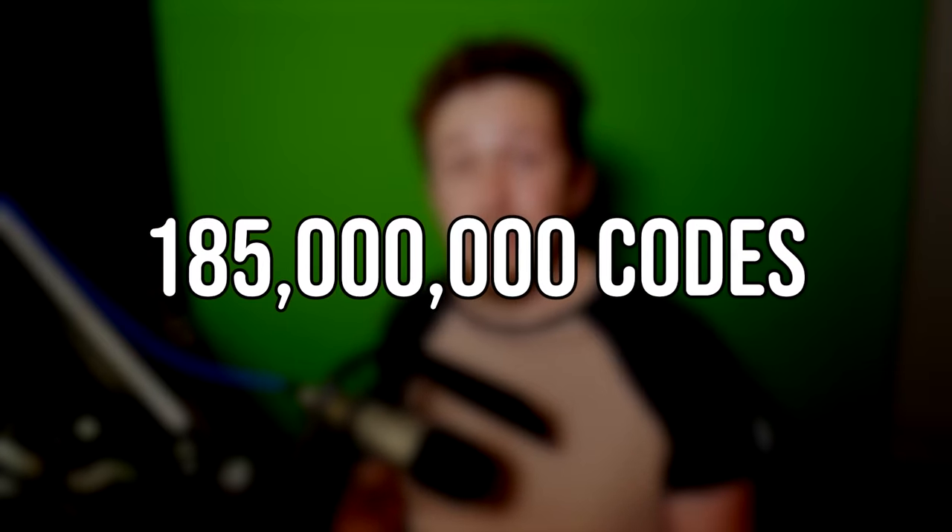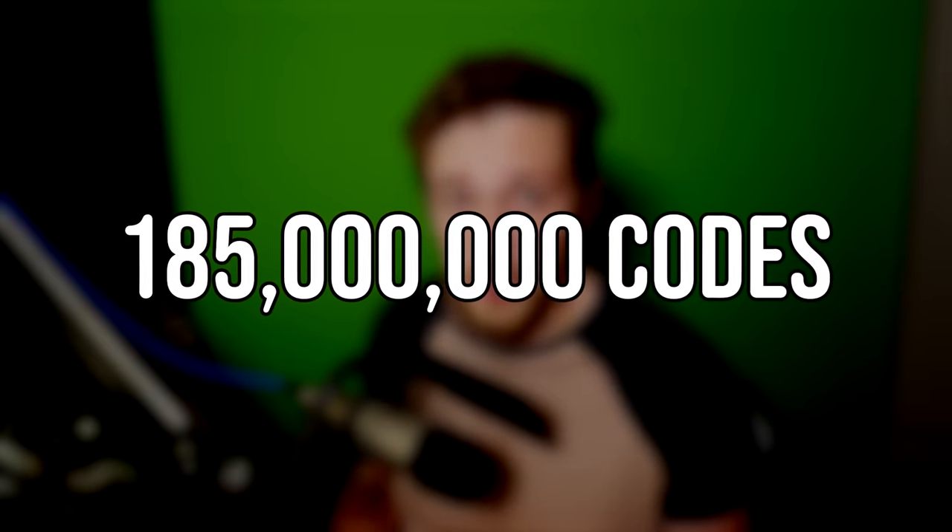AliExpress, J.Crew, eBay, Walmart, and many more. Honey successfully applied over 185 million working codes last year, and that is a lot of savings. And by the way, the people who have downloaded Honey using my link since last time have saved thousands of dollars also.